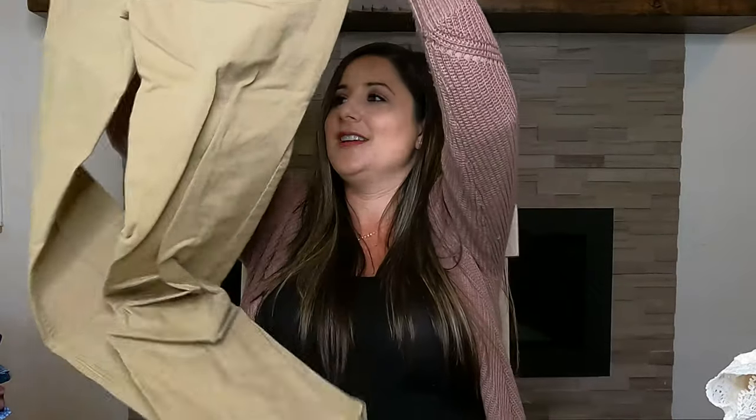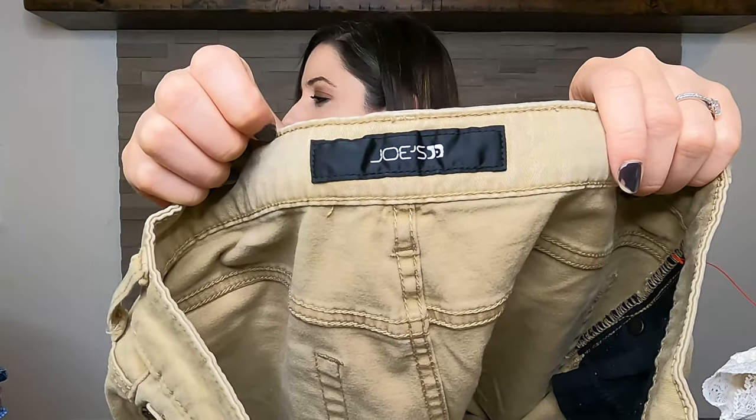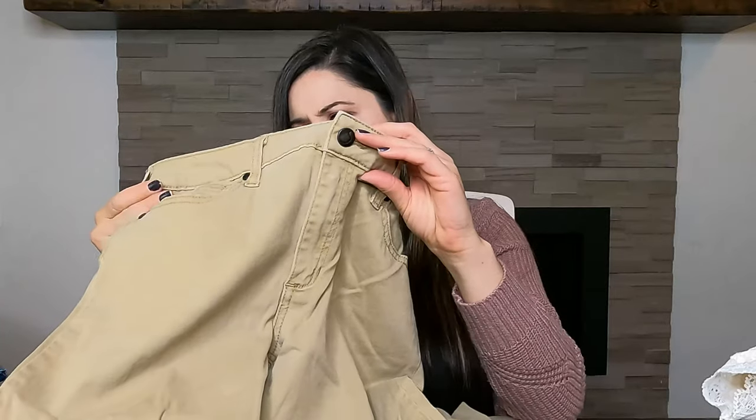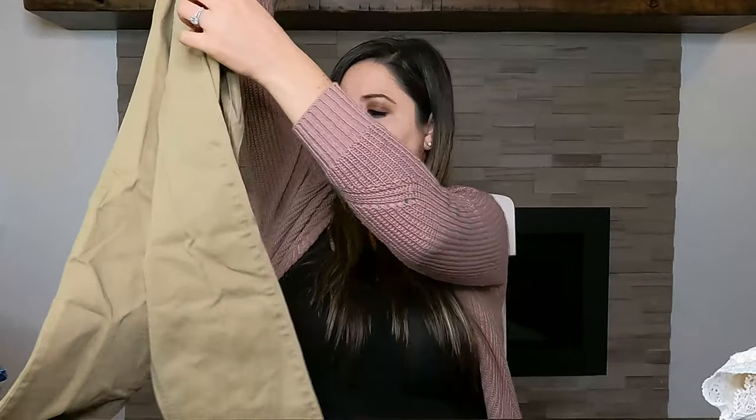This next brand I don't pick up very often anymore. I think I purchased all of this stuff January 10th and it's now almost the end of May, so I'm really far behind. These are Joe's jeans — just some khaki pants, looks like a size 16, cotton spandex. A basic pair of pants. I don't know how much I'll get, maybe somewhere between $25 and $28.